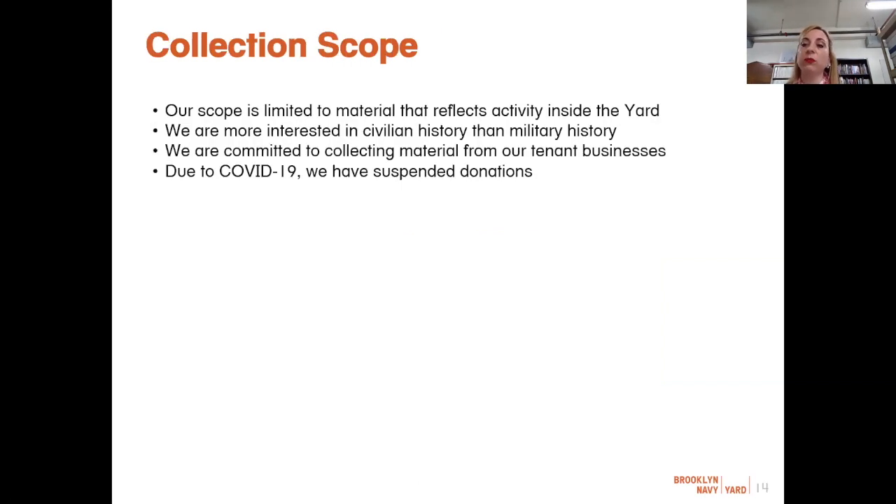During the development of the exhibition Brooklyn Navy Yard: Past, Present, Future, the archives received many small donations from former yard workers — these were much appreciated, but did not reflect the full story of the yard. Now that the site is an industrial park, our focus is on BNYDC's legacy, and our collection scope has shifted to prioritize products made by our tenant businesses. We are not interested in collecting duplicate materials of what is already in our holdings — for example, issues of The Shipworker, the yard's internal newsletter printed between 1941 and 1966, as we already have the entire run in our collections.